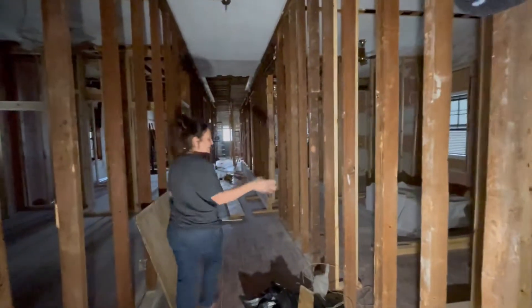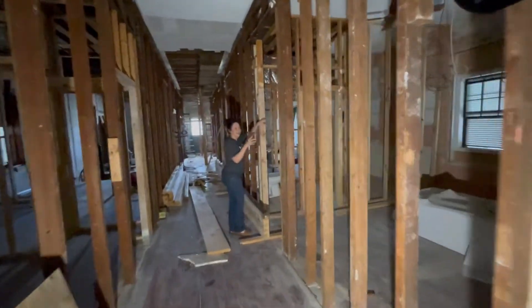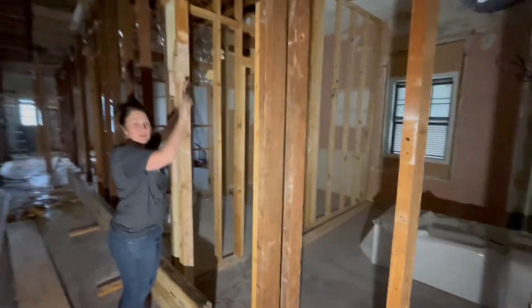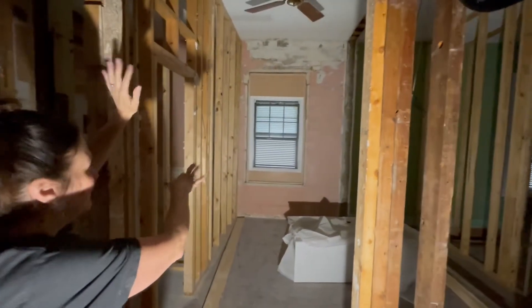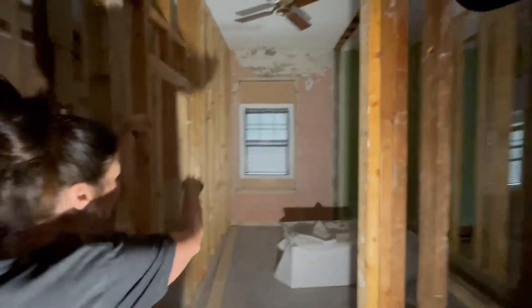Then we have another bedroom — this is our guest bedroom right here. Once again, we had to capture a window, so that bedroom has a window. Then we had to get over here. You'll see the windows are kind of in awkward spots sometimes, but we just had to capture them for a room. So once again, you see the windows not correct in the space.